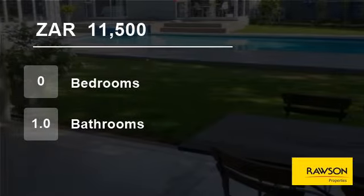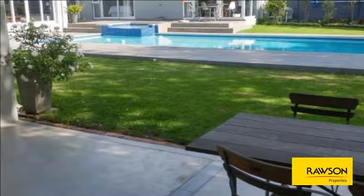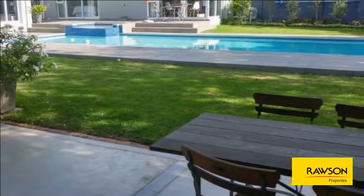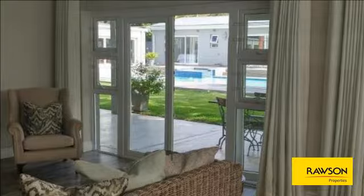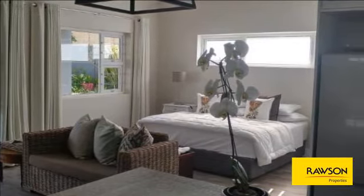Welcome to this flat for rent in Constantia, Cape Town, Western Cape, South Africa for R11,500 per month. This beautifully furnished studio, situated adjacent to the main house overlooking the magnificent garden and pool, is available on a short-term lease from June 1, 2017 to November 30, 2017.